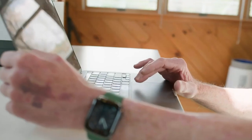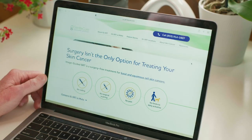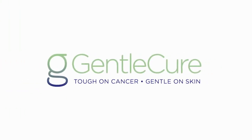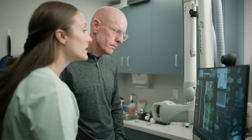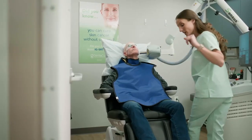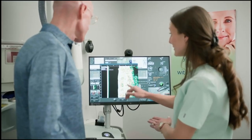But what if we told you there's a groundbreaking treatment that can safely and effectively cure skin cancer without surgery? It's called Gentle Cure. Gentle Cure is a surgery-free skin cancer treatment that can be done right in the dermatology office, using an image-guided superficial radiation therapy — or image-guided SRT — machine to deliver a dose of low-energy x-rays to the cancer spot, killing the cancer cells.